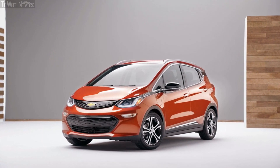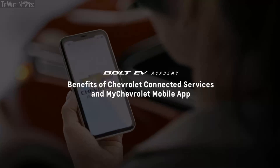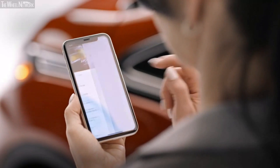After initial setup, your vehicle's Wi-Fi hotspot will connect automatically to your mobile devices. Bolt EV helps you keep connected and protected with every drive. The My Chevrolet mobile app helps you make the most out of owning your Bolt EV.